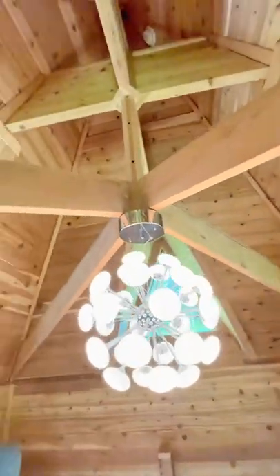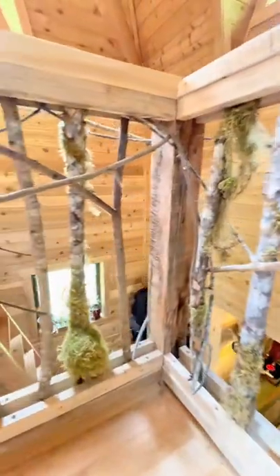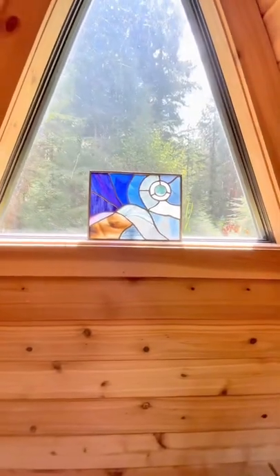The roof system — the collar tie system — was designed by my dad. It was a pain in the butt, but look at that beauty, it was totally worth it. There's this really cool railing that we put together leaving the moss on the saplings. Over in the windows, we've got stained glass by my mom. It's beautiful.